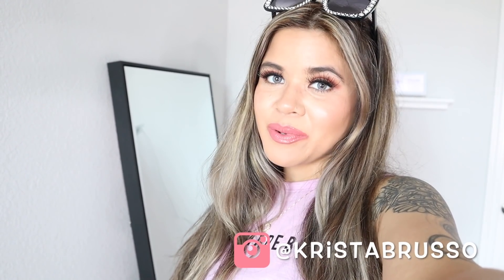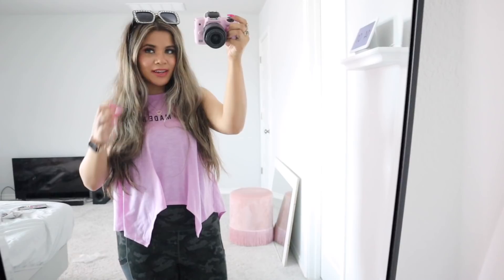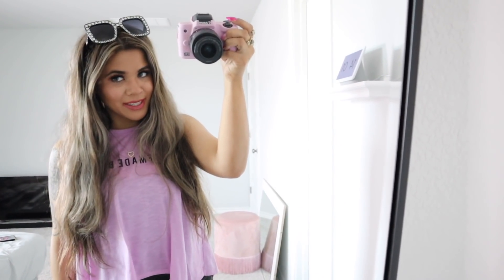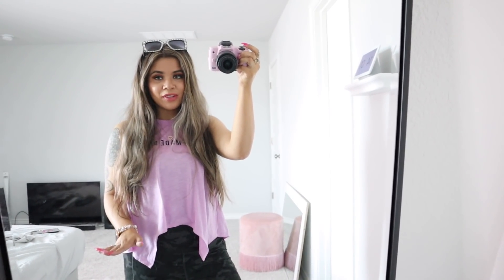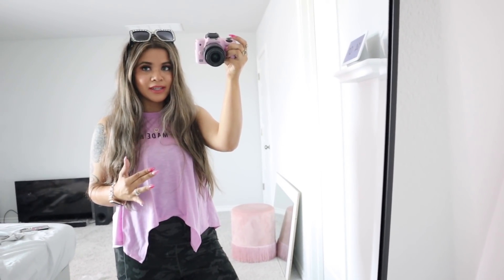I'm going to show you all the school supplies — I'm pretty sure they have a bunch of cute stuff. But before we go, I just want to show you guys my outfit. The first thing I want to mention is definitely my bling sunglasses — they are so cute, they make every outfit adorable. I'll put a link down below if you want to pick a pair up; it's definitely worth it. I've had these for about six months and they're my go-to sunglasses.